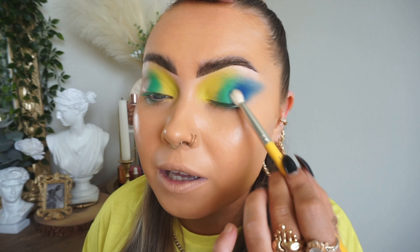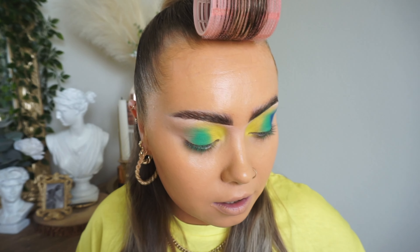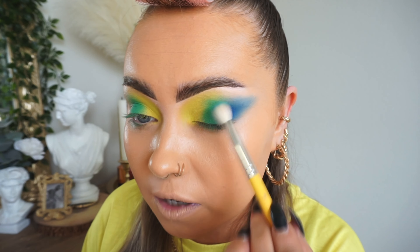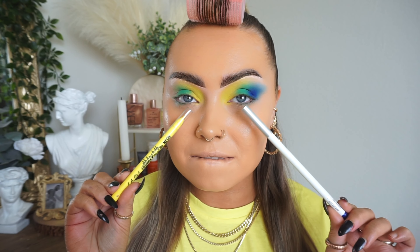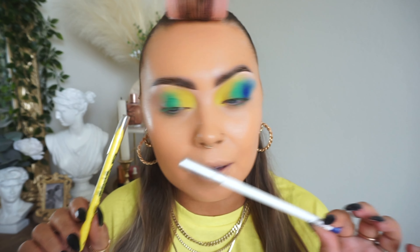If you feel like you've overlapped a wee bit, feel free to go in with your previous shade and just tap it on again to re-intensify it. But then remember to go back and blend. Blue or yellow in my waterline — that's the question. I'm thinking and I'm feeling blue.